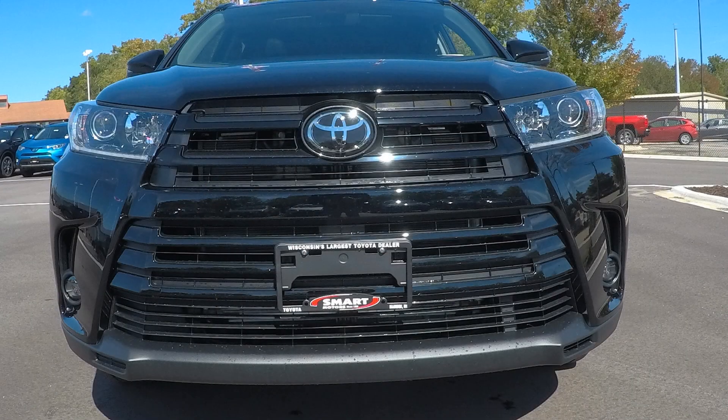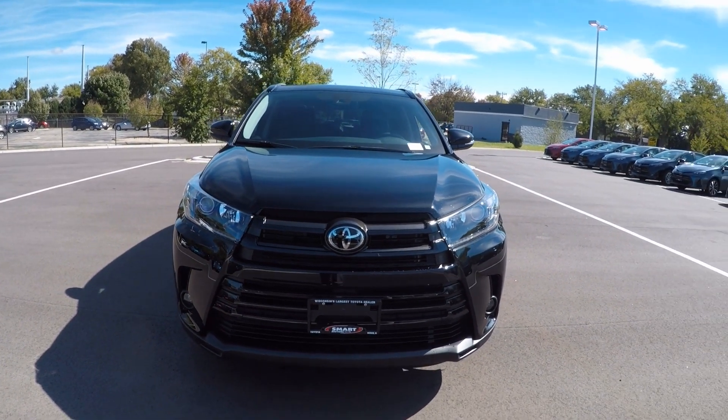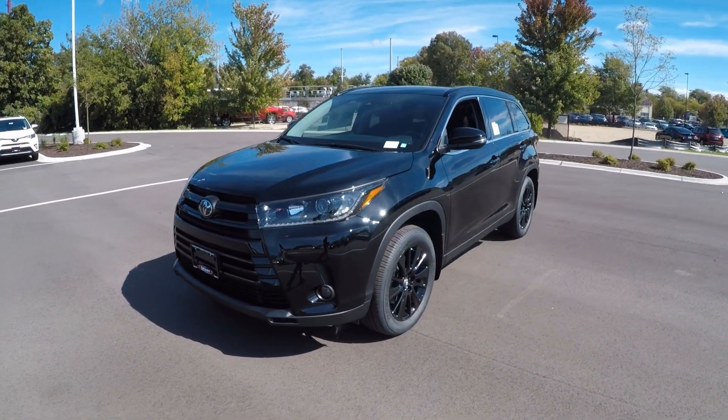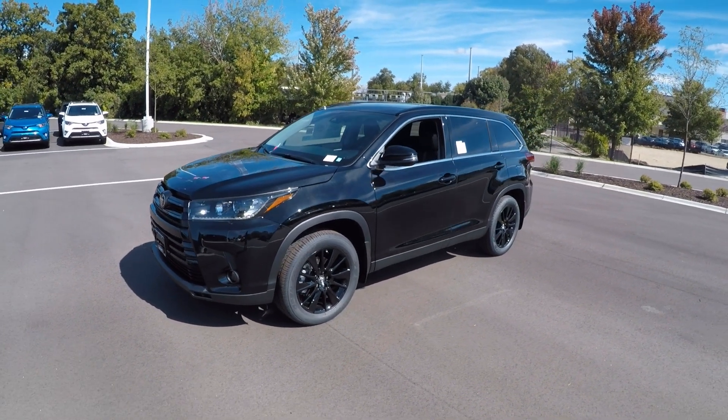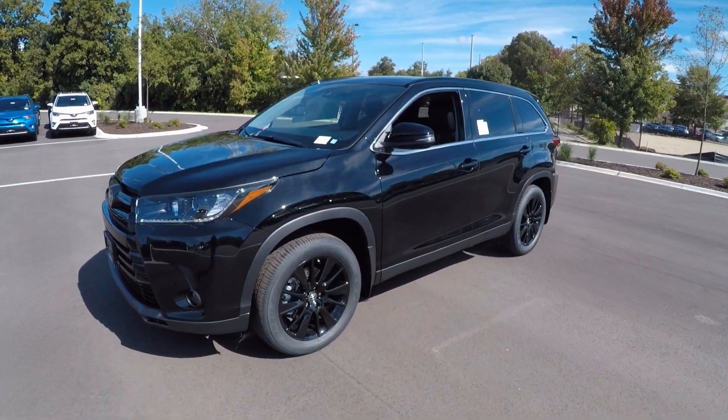The front grille is a black lacquer finish, and you do have the fog lights down there on the lower bumper. Again, this is the 2019 Toyota Highlander SE all-wheel drive. Hey, thanks for watching — hope you enjoyed the video.